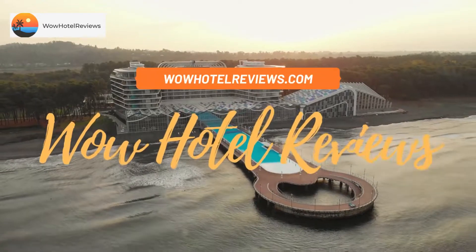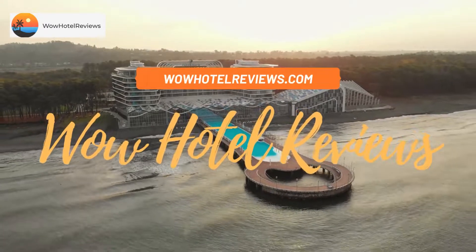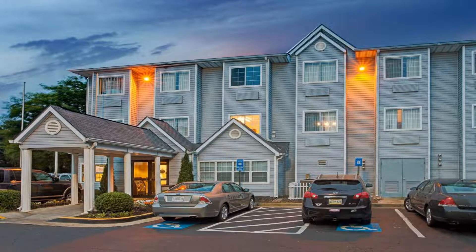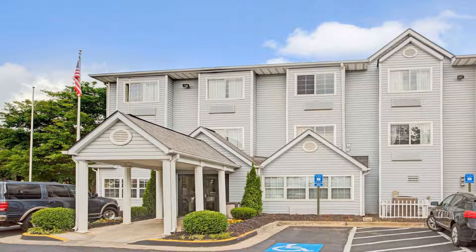Hello guys. Welcome to Wow Hotel Reviews. Today I am reviewing Microtel Inn by Wyndham Atlanta Airport. It's a one-star hotel. Please use our booking.com link in the description to book the hotel and get special pricing.